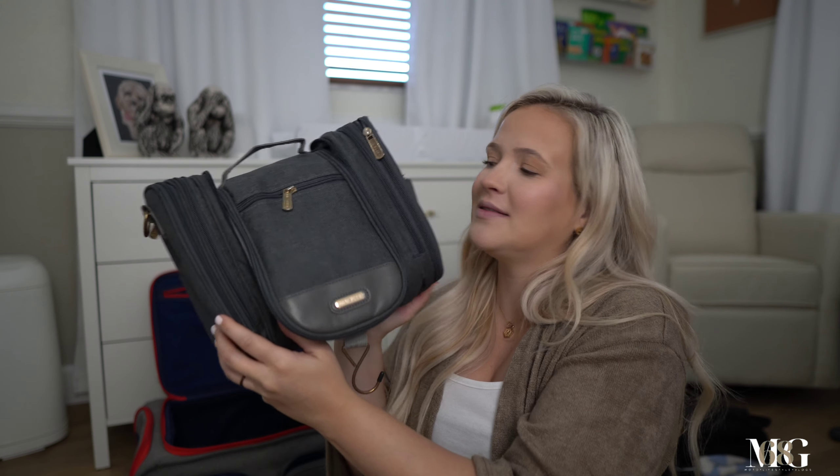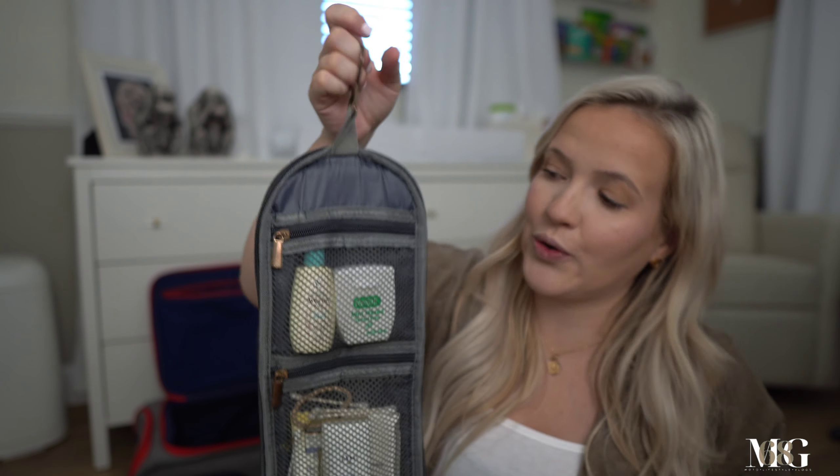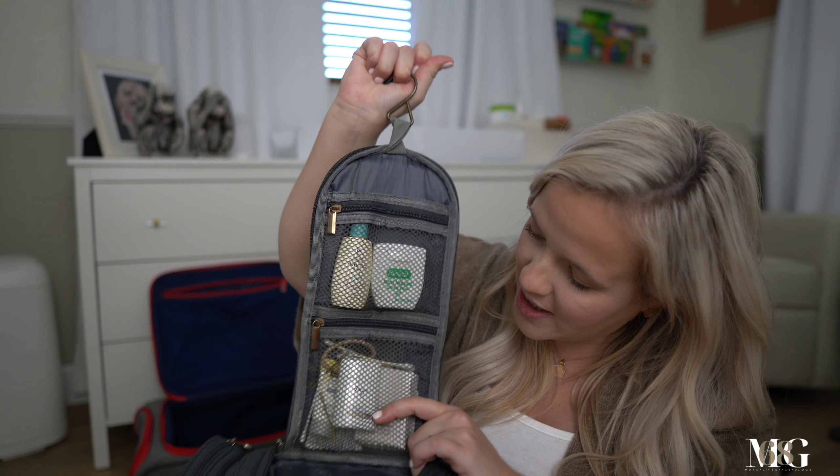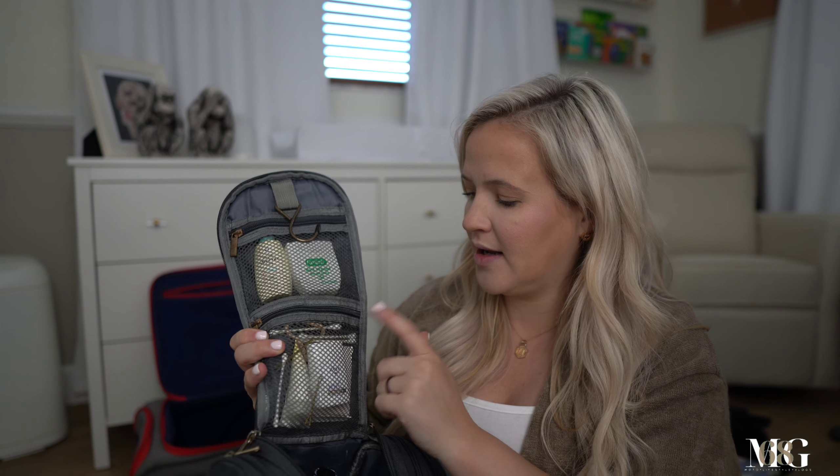For my toiletry bag, I'm bringing one of these hanging bags. I initially was just gonna put things into a packing cube for easy access and visibility, but I don't have enough packing cubes. This is probably easier anyway to hang and it doesn't take up a lot of counter space. In my toiletry bag I have some floss, lotion, body wash, more lotion, ear things, Listerine.